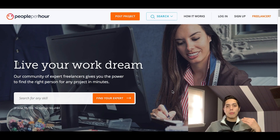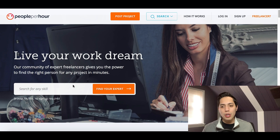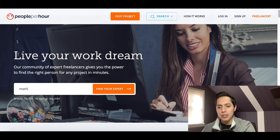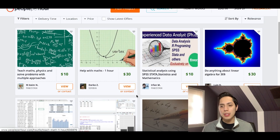PeoplePerHour is a freelancing website where people can post whatever work they can do. If you like writing articles or creating videos, you can create your own profile and people can hire you as a freelancer. To find math help, someone would come to PeoplePerHour, type 'mathematics' in the search bar, click 'Find Your Expert,' and they'll see a whole bunch of different profiles of people that can help them with their math problems.